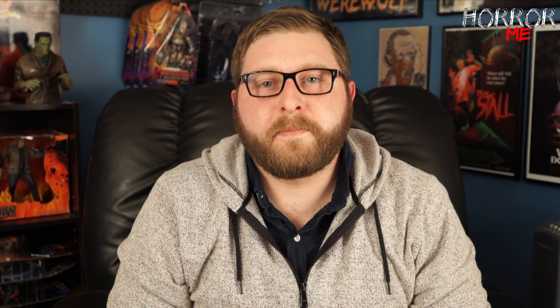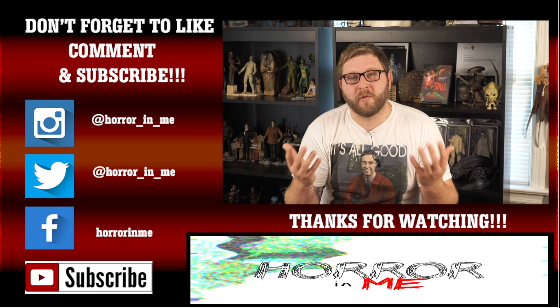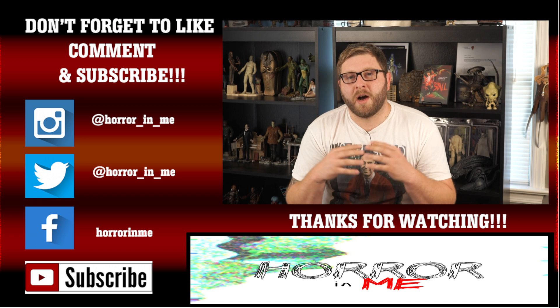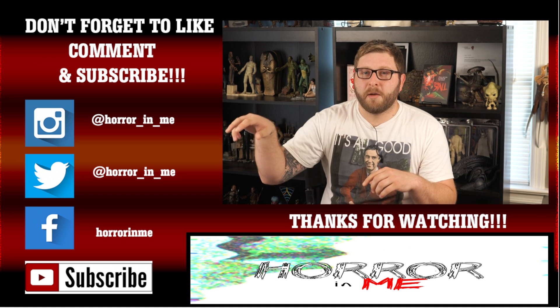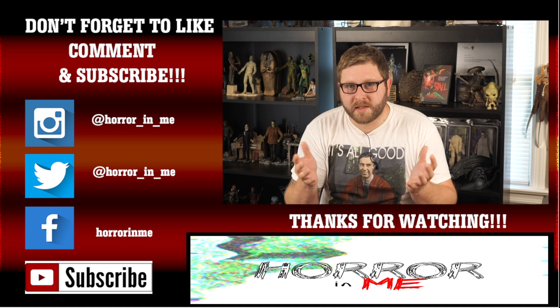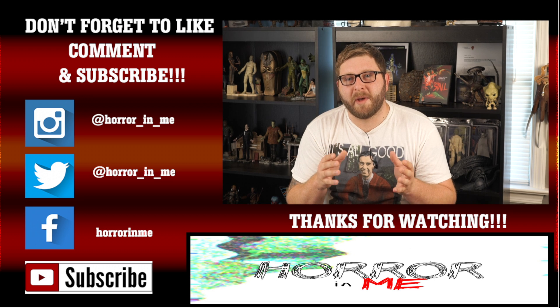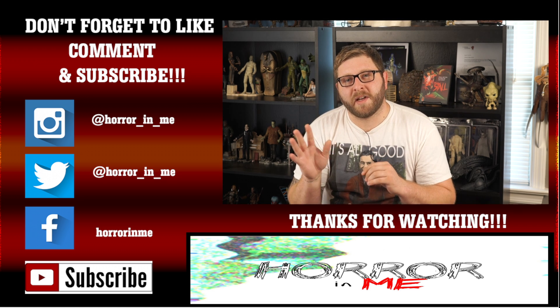Hey guys, thanks for watching my video. If you'd like to keep in contact with me and see more of my content, please follow my other social media sites — my Instagram, my Twitter, and my Facebook — where I post a lot of things you won't see here on YouTube. Please don't forget to like, comment, and subscribe. See you guys in the next video!